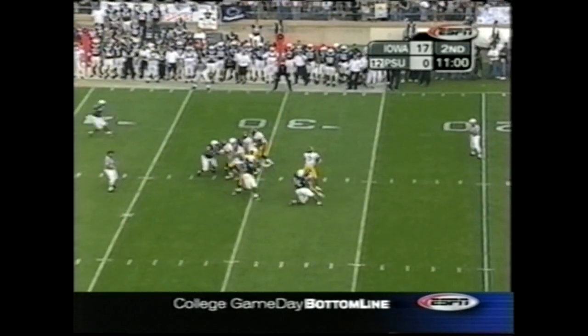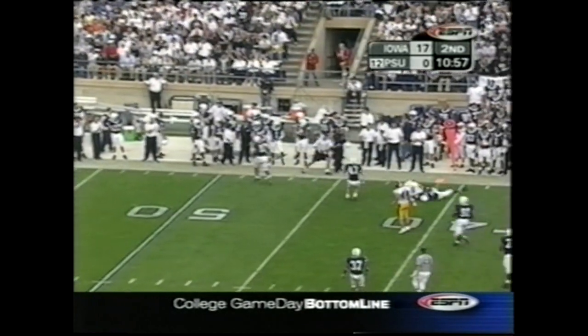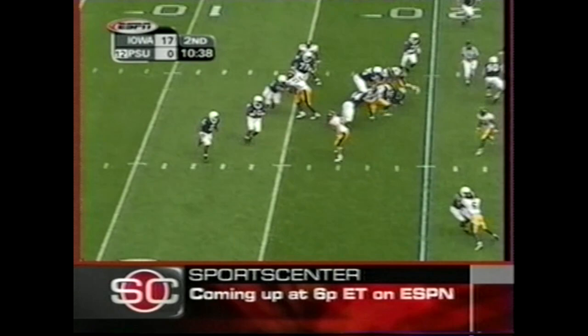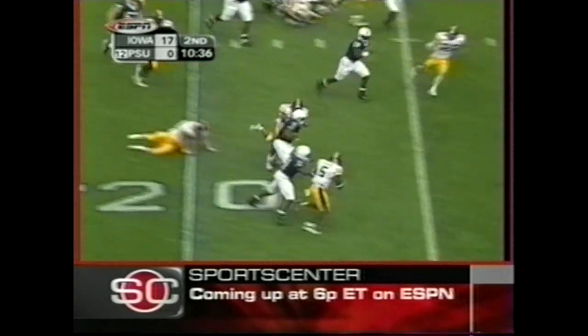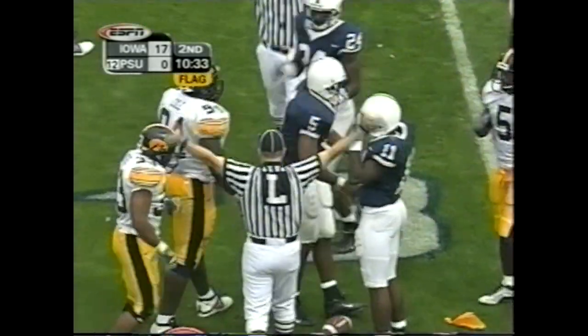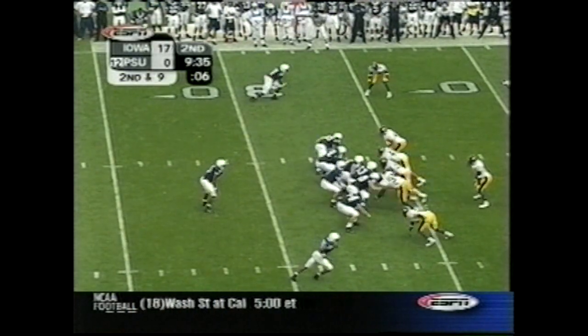These two teams passing and they do — incomplete off the arms. Robinson on the pitch to Johnson — Johnson brought down at the 27 and a flag down. It could be a face mask. 57 total yards of offense so far.